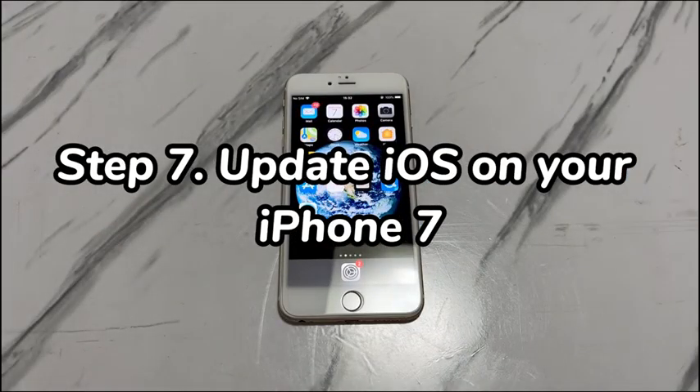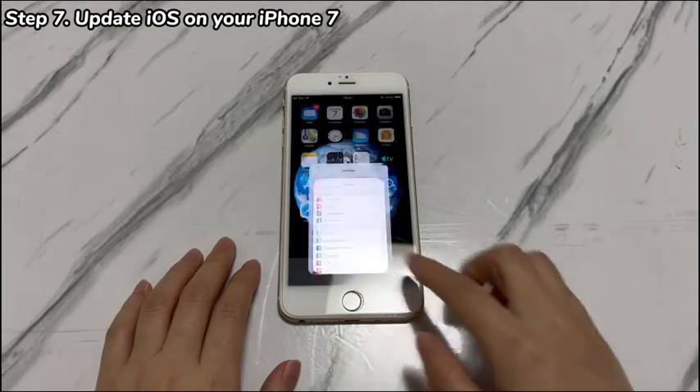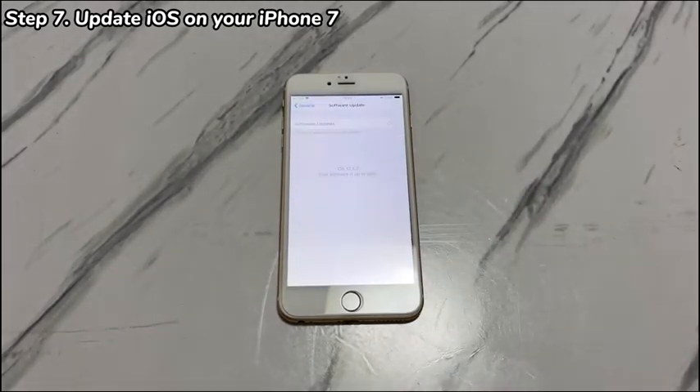Fix 7: Update iOS on your iPhone 7. Try installing an iOS update when your iPhone 7 volume is too quiet, as a recently released iOS update may bring a fix with it. Open the Settings app, scroll down and tap General, then choose Software Update. If a new iOS version is available, tap Download and Install and follow the on-screen instructions to upgrade. After that, test if the low iPhone 7 volume is fixed and the sound has improved.